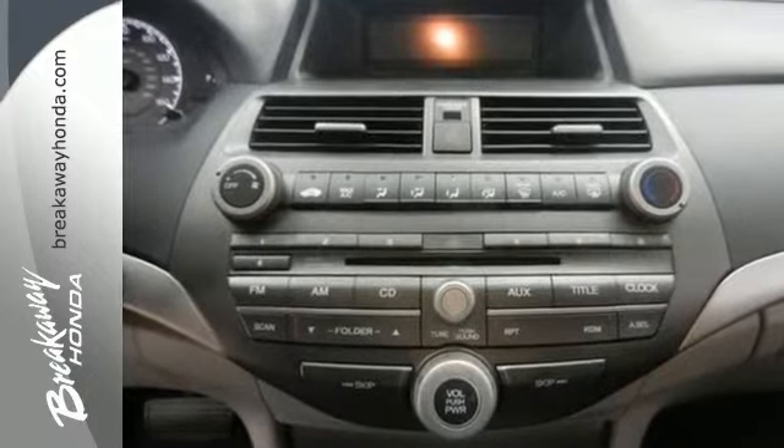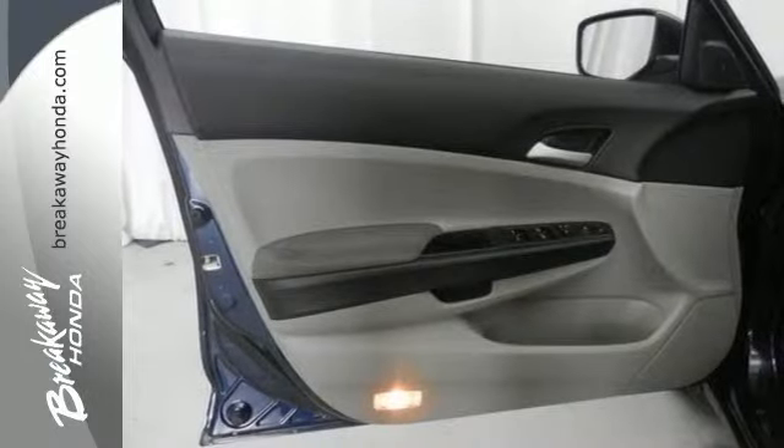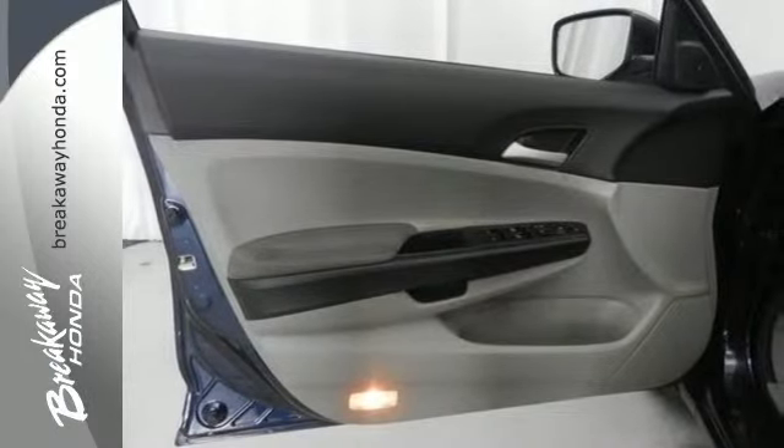This Accord's cockpit is cool and comfortable with sleek high-tech instrumentation, rich appointments and wonderfully comfortable seats.